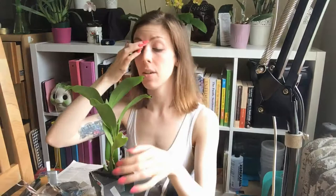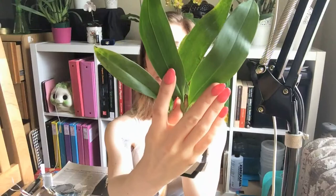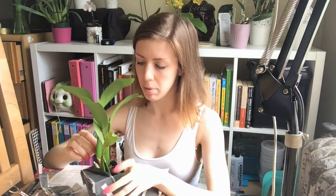Sorry, my video got cut off there. What I was going to show you is that this plant has a flower spike that's already been cut off, so I know it's definitely blooming size. It's in really good shape. I'm gonna pull off some of these older sheaths here — let's move the camera down so we can look more closely at my beautiful baby plant.